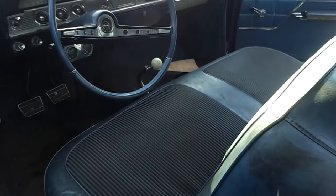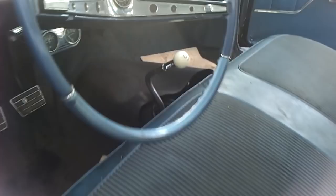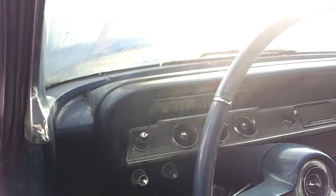Look at that factory shifter. It does have 57,000 miles on it — wow. They took good care of it.